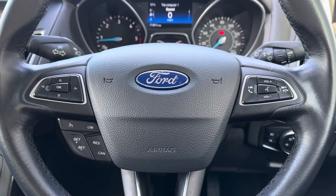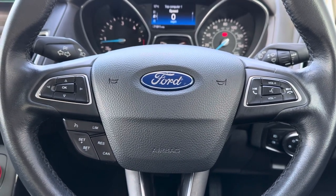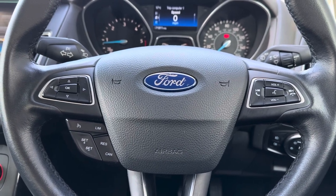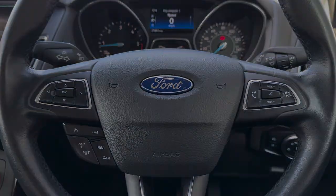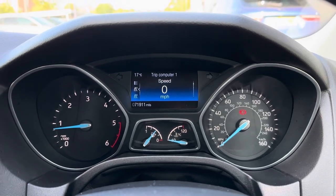The multi-function steering wheel controls different aspects of your driver's display, all from the comfort of the steering wheel. Also included is a cruise control option, which makes traveling on long-distance journeys — especially on the motorway — even easier.